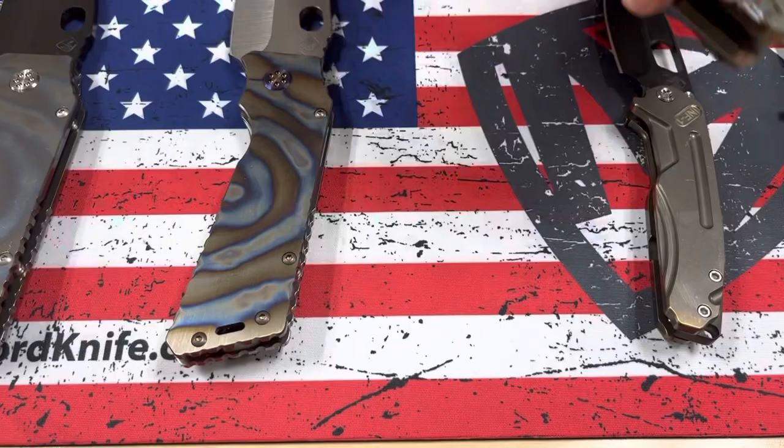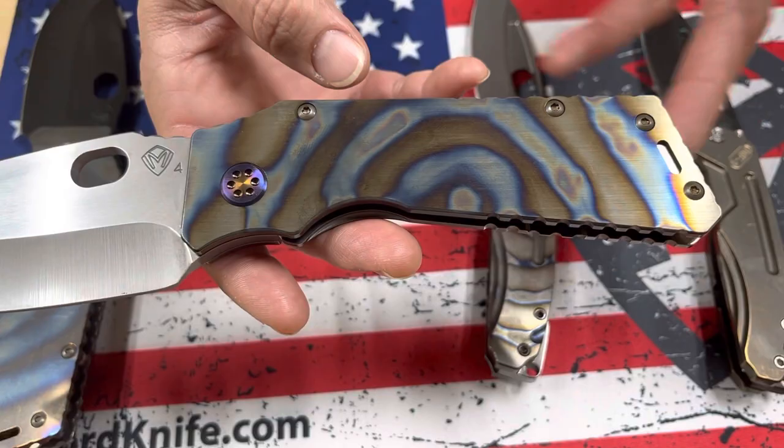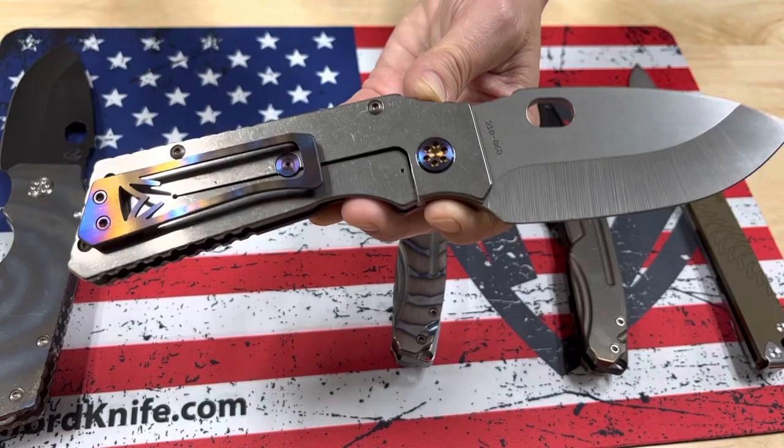The TFF1, the first one, is S45VN with a faced bronze background, a tsunami-style flamed handle with flamed hardware, and a very nicely brushed and flamed clip with a tumbled spring.